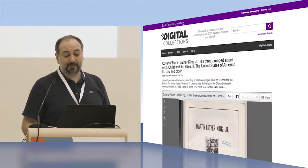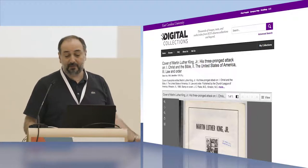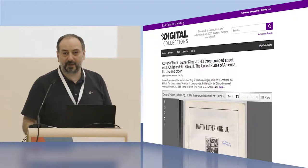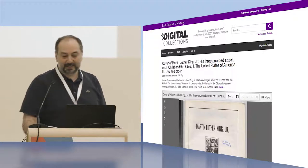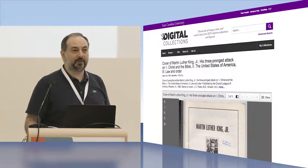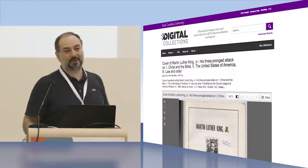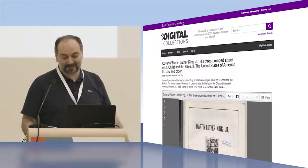We sometimes come across IIIF implementations using our software on different websites — here's an example from Isfahan University. Unfortunately we don't always have the opportunity to follow who's using what. But if you are using TIFFI, want to use it, or have tried it and decided not to, please give us feedback.